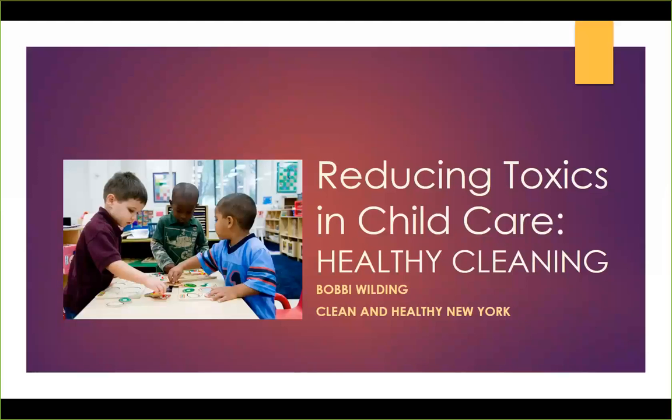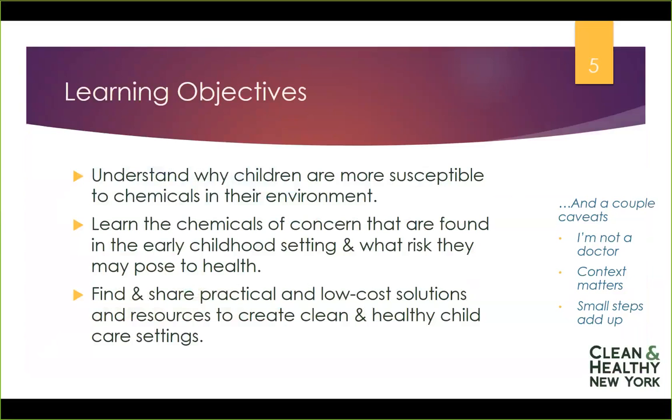Hi. Welcome to the second in a series of webinars for reducing toxics in child care. Today we'll be talking about healthy cleaning — ways to clean and sanitize and disinfect your child care setting without using harmful chemicals. Today we will be learning about why children are more vulnerable to chemicals of concern in their environment, and also why you should be concerned for yourself and other employees in terms of the chemicals used in cleaning products.